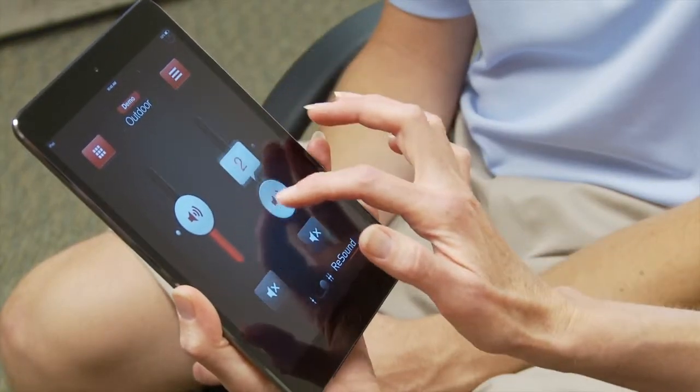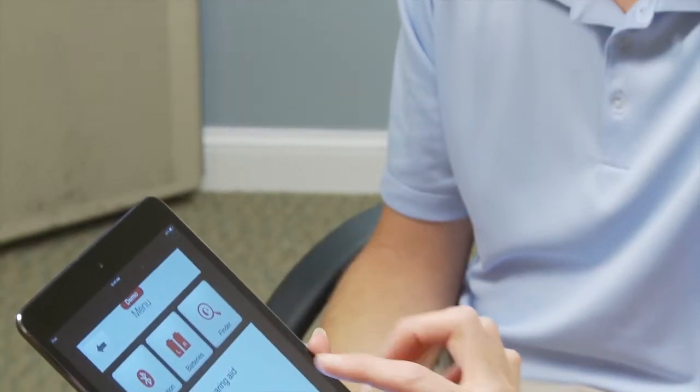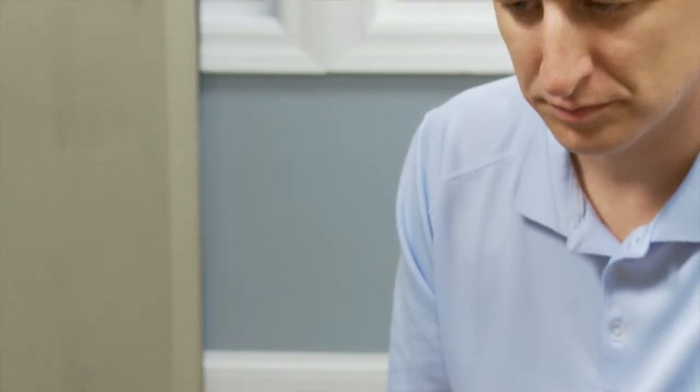Here's the volume control — right and left. It's really made hearing aids more discreet, and in addition to being great sound quality, the technology has really made things clearer and crisper for patients.